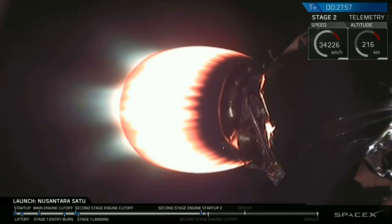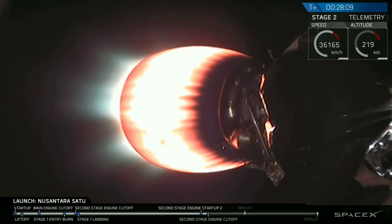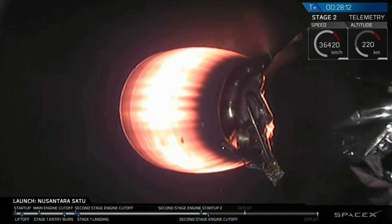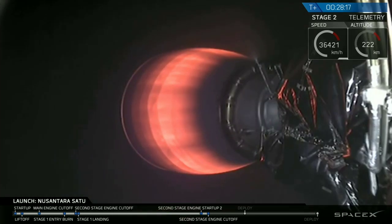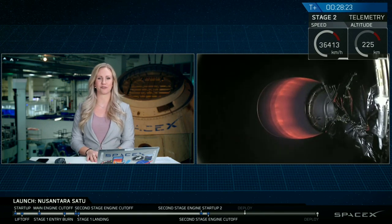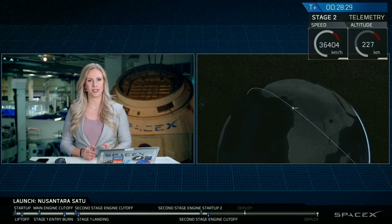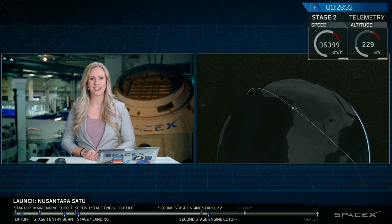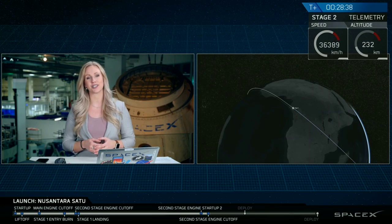Approaching SECO-2 in 10 seconds. Confirmation of MVAC shutdown — that red glow slowly begins to fade away. We just had confirmation that Stage 2 is in a good orbit. At this point we'll be coasting for the next five minutes or so, and we will be back just after T plus 33 minutes.